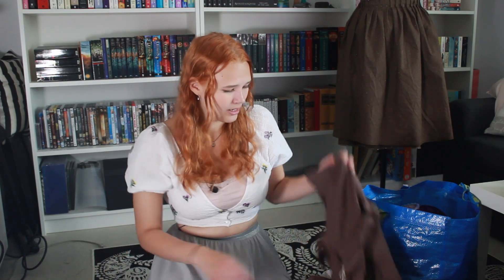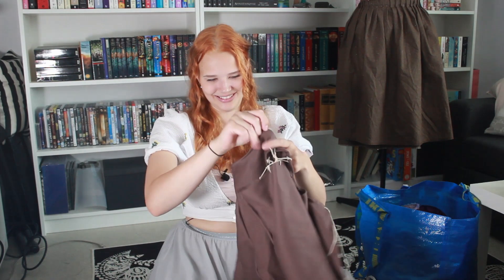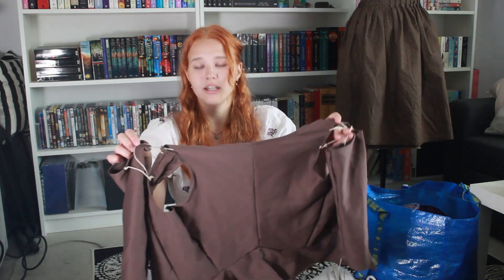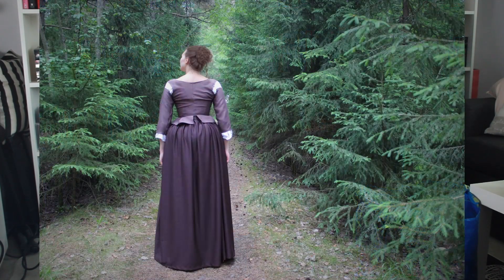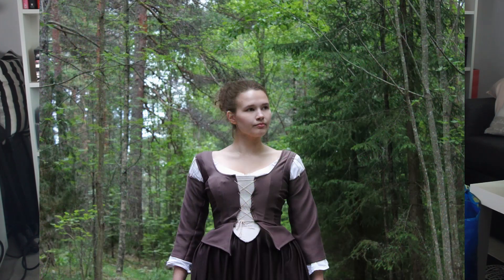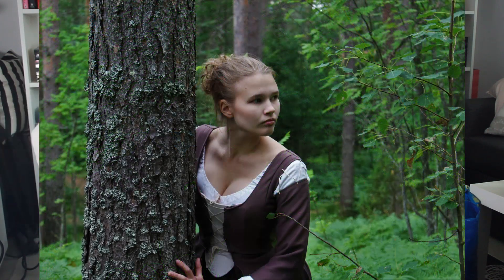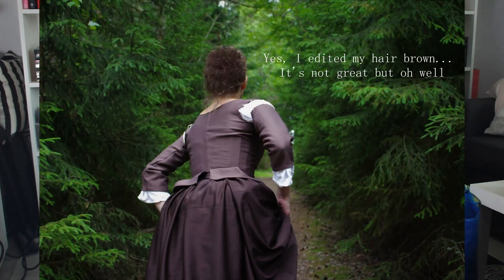Now I could show some cosplays I've made. This first one is from Outlander. The project was so far from perfect it's almost embarrassing to show, but it did capture the overall look. The top was a hot mess, though the sleeves were alright. I'll insert pictures here so you can see what it looked like — we did a little photoshoot. I made several pieces for it: an undershift, an underskirt, a skirt, a top, and a bum roll.